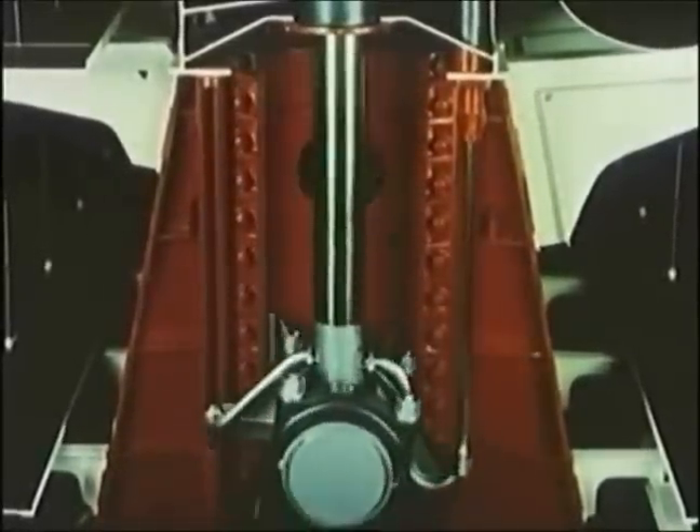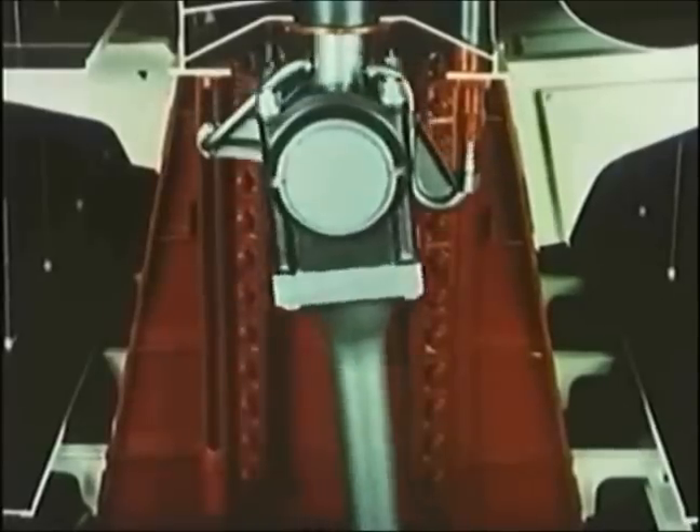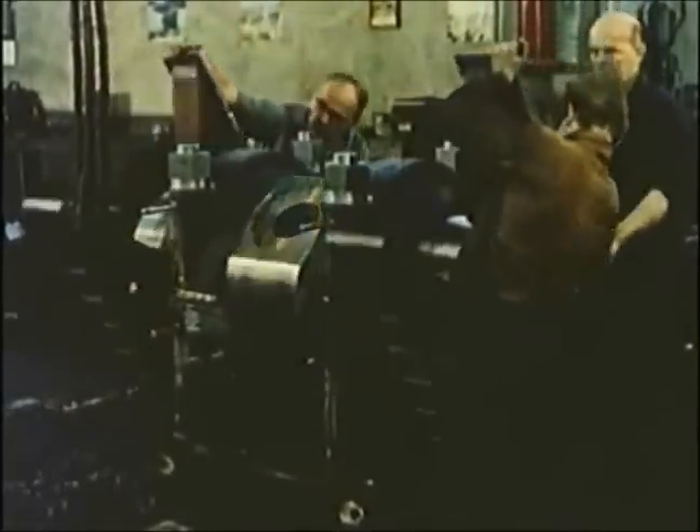Powerful forces are at work in a big marine engine, and accordingly the engine parts are of big dimensions. In the workshop, with people providing a natural yardstick, one receives a good impression of their size. So big must the crosshead slide shoes be in order to transmit the horizontal forces.